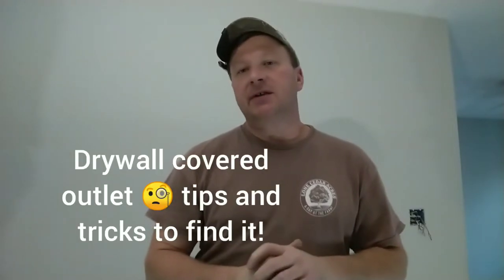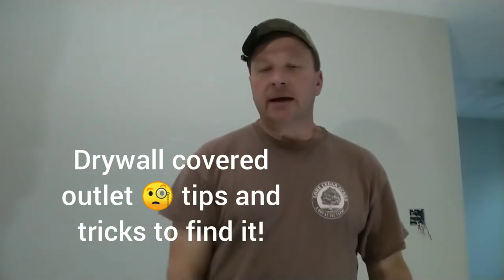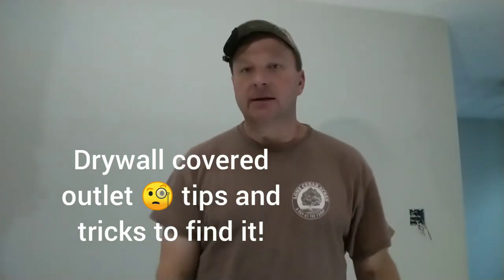Hello ladies and gentlemen, welcome back to Working Man Ron Doyle. I've got a little bit of a problem in a new construction home. I am a master electrician in the state of Maryland, doing a trim out on a house in Salisbury. Doing all the outlets and looking around the perimeter of the rooms, I found one outlet was covered up by the drywallers. I want to show you some tricks on how to identify where an outlet is when it's covered up and missing.